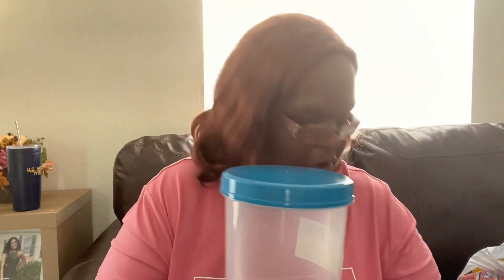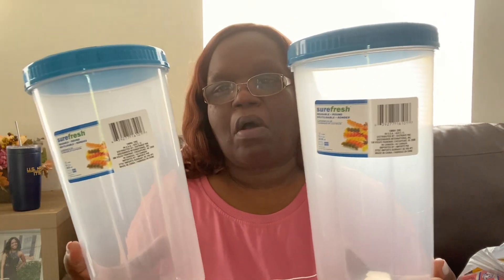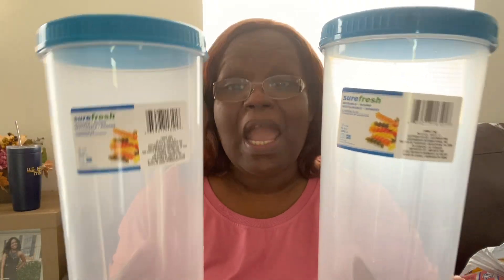I did see these Sure Fresh reusable storage containers. I got these for pasta — for spaghetti, for elbow noodles — because sometimes you don't need to use a whole box. I have open boxes in my cabinet or I use a Ziploc bag, so I'm going to put my pasta in here. It's long, so it should fit a box of spaghetti comfortably. You could also put rice, lasagna noodles — I'm going to use these for pasta.